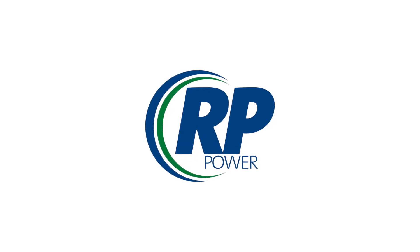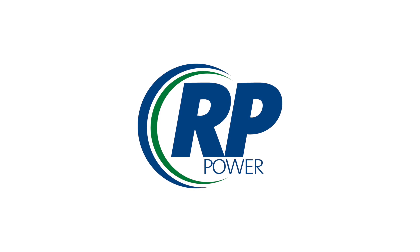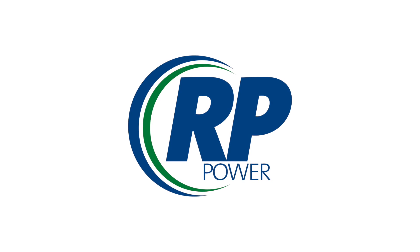As an authorized Kohler distributor, we bring to the market an unequaled range of generator solutions for many diverse applications. Every application has unique characteristics to be considered.